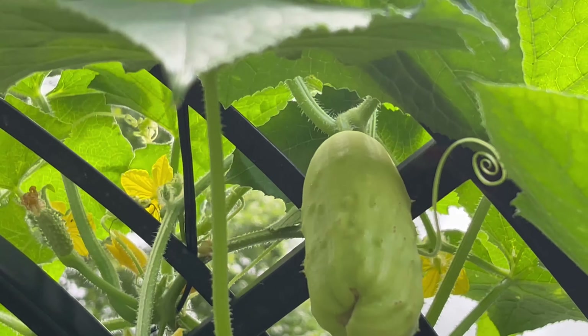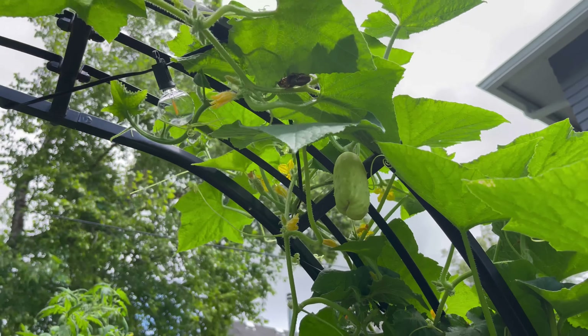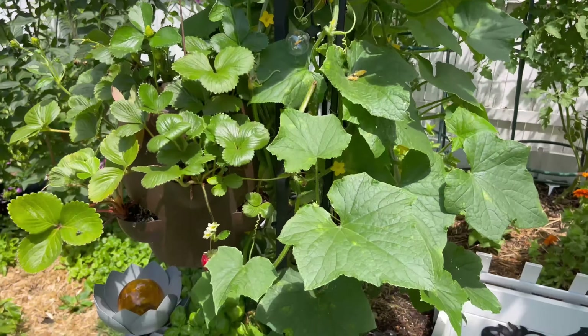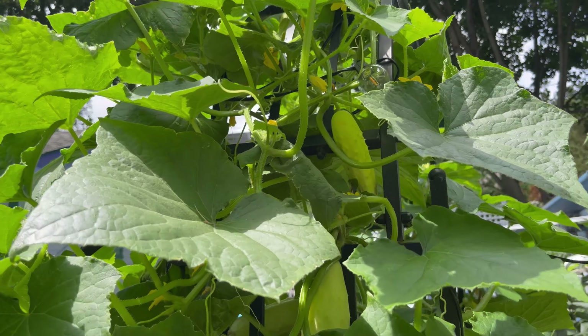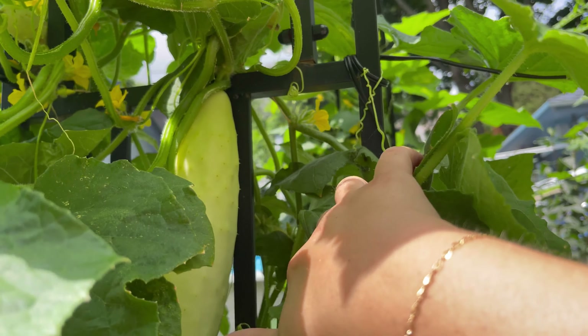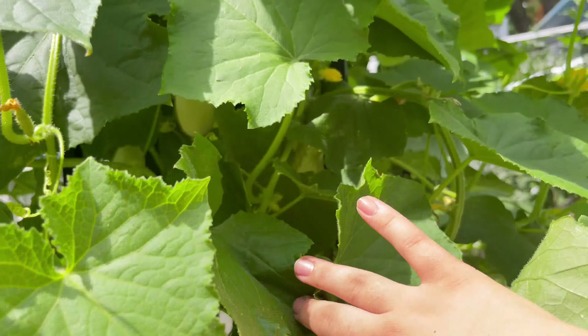We're getting a little bit of a deformed one up here — I think it'll still be okay. That's because we have been in the nineties, like the last week or two — it's been insane, that's Fahrenheit. Let's check over here. Look at that — that is a big one. We'll get that one today. So many more flowers coming. What a blessing.